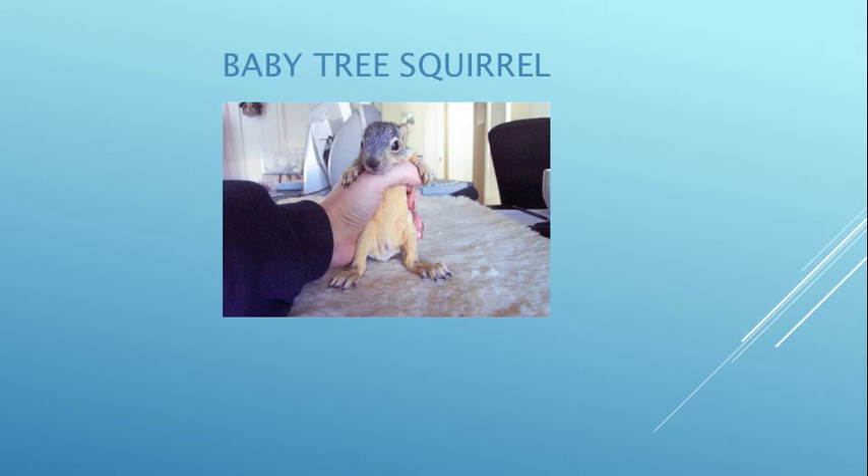This little squirrel's name is Gucci because the woman who found them put them in a Gucci shoebox and brought them to us.